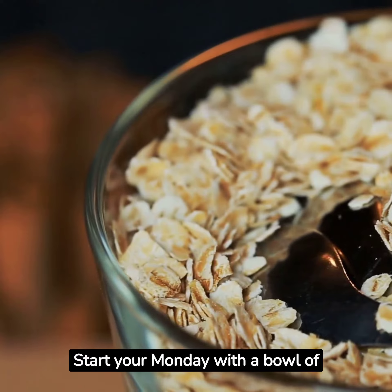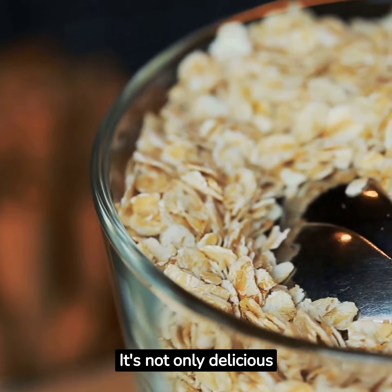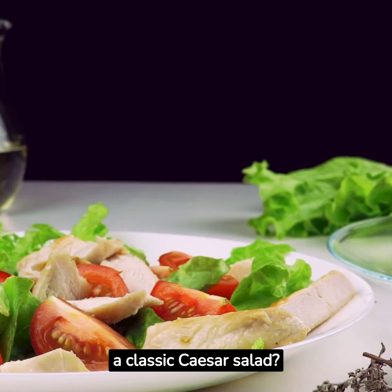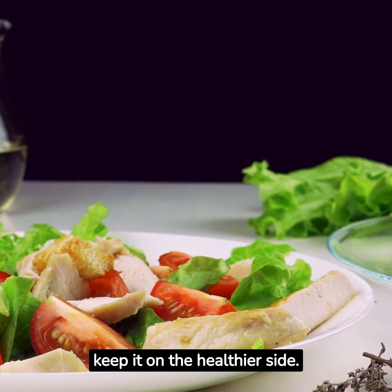Start your Monday with a bowl of oatmeal. Top it with fresh fruits and a drizzle of honey — it's not only delicious, but also packed with fiber. For lunch, why not try a classic Caesar salad? Swap out high-fat dressings for a lighter vinaigrette to keep it on the healthier side.